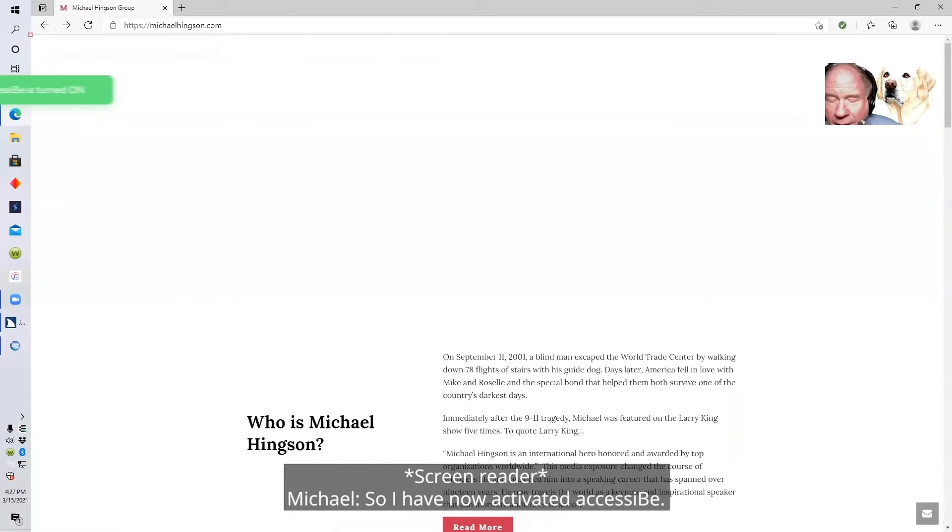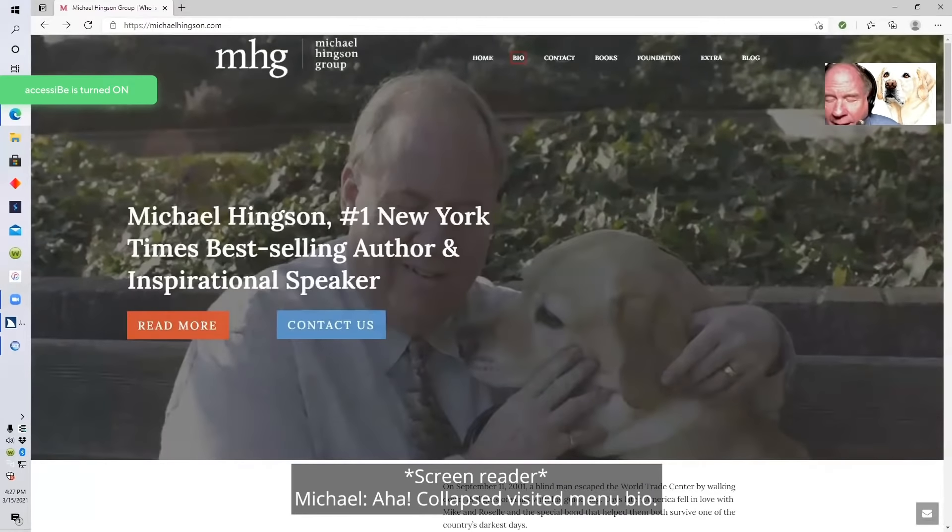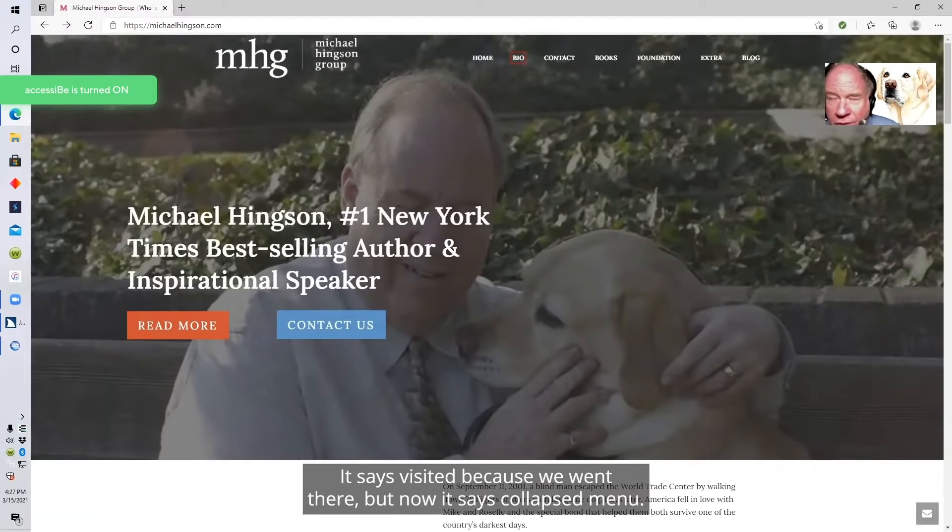I have now activated AccessiBe. Now I hear: same page link, skip to content; skip to menu; skip to footer — didn't hear that before. Main menu navigation, list of seven items. Visited current page link home. Collapsed visited menu link bio. It says visited because we went there, but now it says collapsed menu.